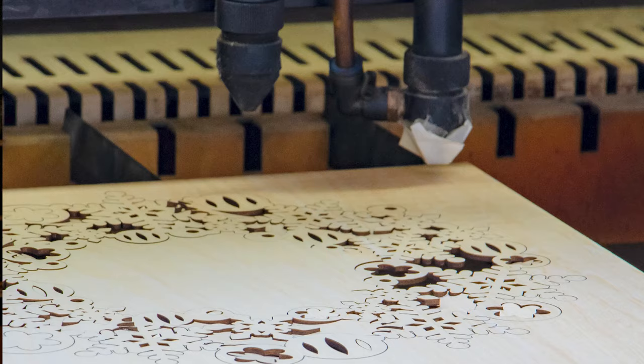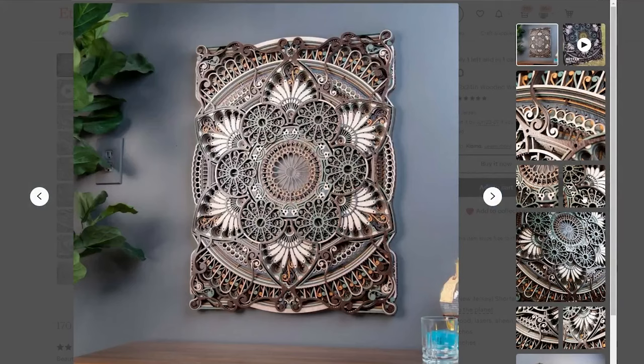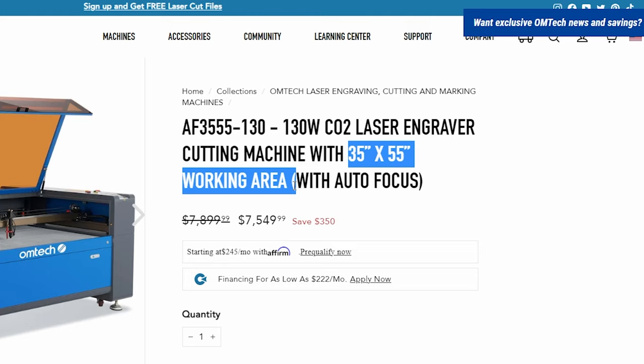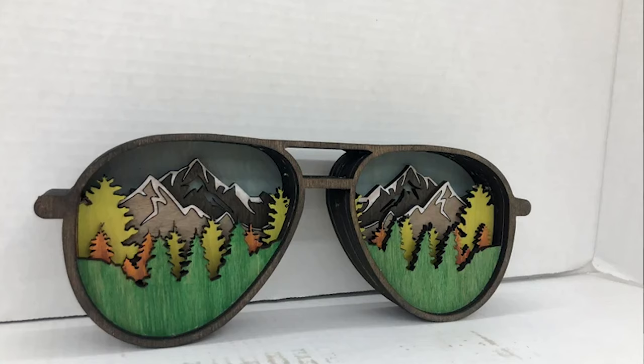As far as what kind of laser you would need, the good news is the three millimeter thick plywood is pretty easy to cut even for an entry-level machine. However, the bad news is if you're looking to make a 32 inch by 24 inch wall piece, you're going to need a working bed size that only comes with more expensive CO2 lasers. For example, this 130 watt CO2 from OM Tech has a working area of 35 inches by 55 inches and runs for about $7,500. But you could always start with much smaller sizes and work your way up as you get better and make more sales.